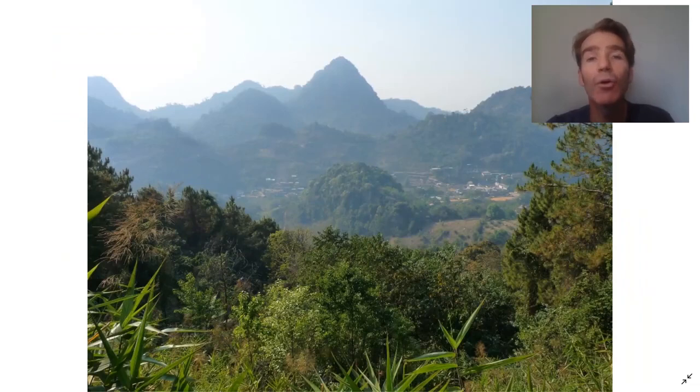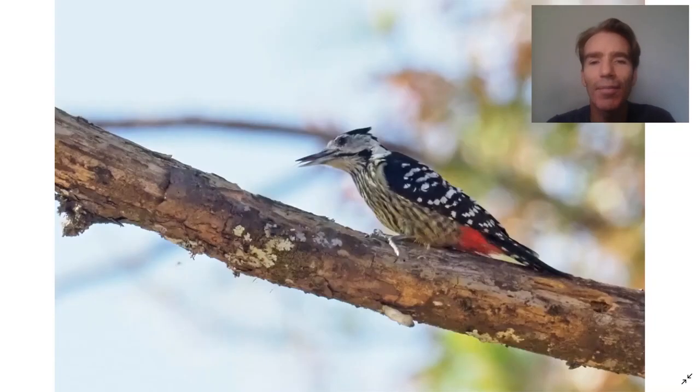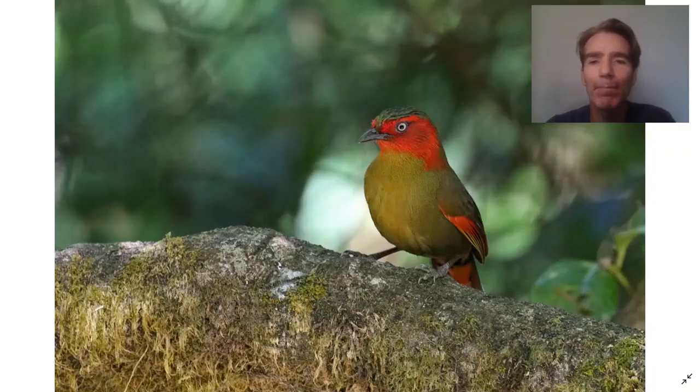Next we're going to go to Doi Ang Kang, known as the coldest town in Thailand — which doesn't say much since Thailand is a pretty hot country in general — but it's got some very beautiful mountain scenery and some really nice birds. One of our big targets there is the giant nuthatch, a medium-sized bird but many times bigger than regular nuthatches. We can also see different woodpeckers like the stripe-breasted woodpecker and the wonderful scarlet-faced liocichla — one of my personal favorites.